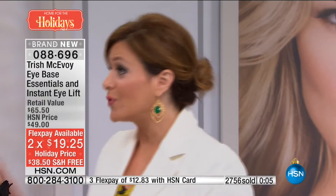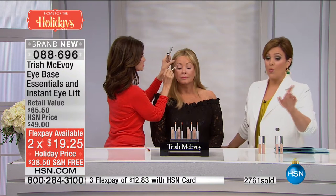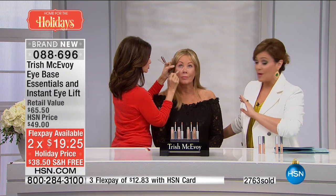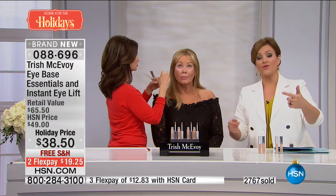Try it on FlexPay — it's $19 on a credit card. If you have an HSN card, that's $12 and change to get Trish McAvoy world-renowned products. We're going to keep you posted on how many remaining as we finish up on Jerry here, and you'll see her before and after as well.